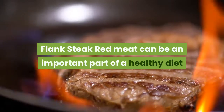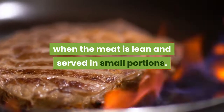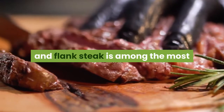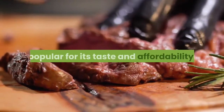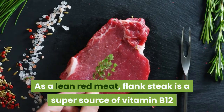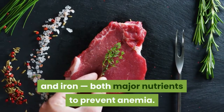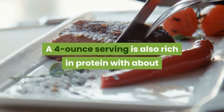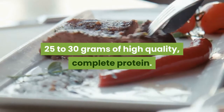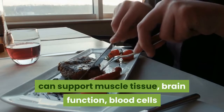Flank steak — red meat can be an important part of a healthy diet when the meat is lean and served in small portions. There are more than 25 cuts of lean red meat available, and flank steak is among the most popular for its taste and affordability. As a lean red meat, flank steak is a super source of vitamin B12 and iron, both major nutrients to prevent anemia. A 4-ounce serving is also rich in protein with about 25 to 30 grams of high-quality, complete protein — a modest serving about the size of a computer mouse.